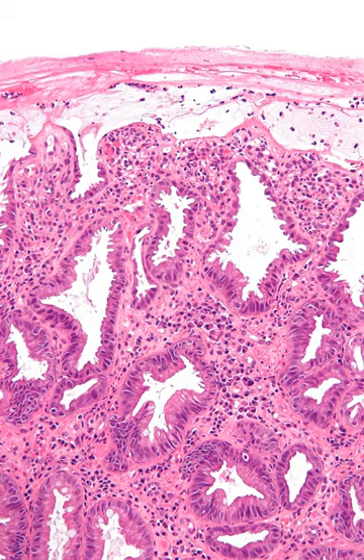Three progressive phases of ischemic colitis have been described. A hyperactive phase occurs first, in which the primary symptoms are severe abdominal pain and the passage of bloody stools. Many patients get better and do not progress beyond this phase.